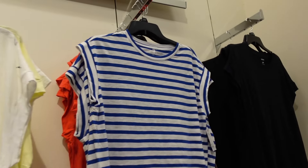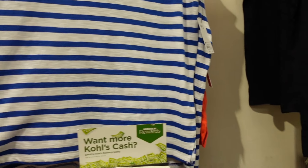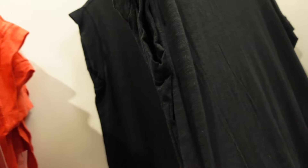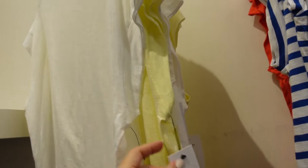Right above that, a new muscle tee from Sonoma — this one has that higher neckline and dolman sleeve. It's just a relaxed fit. These are $12.99. Comes in blue and white stripe, red, solid black, solid white, and light yellow.